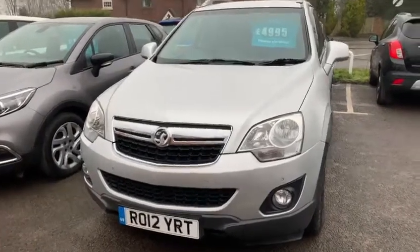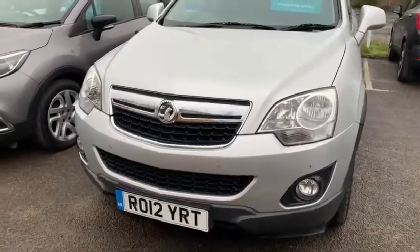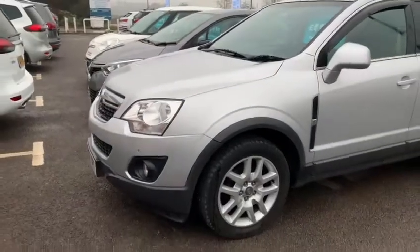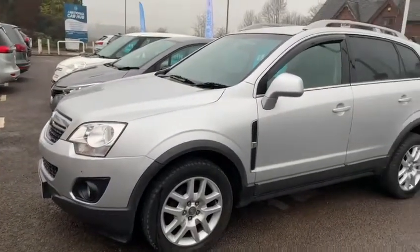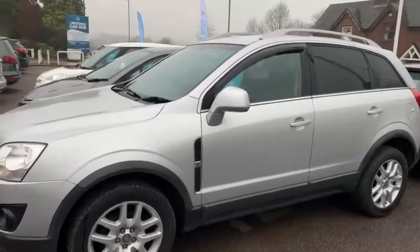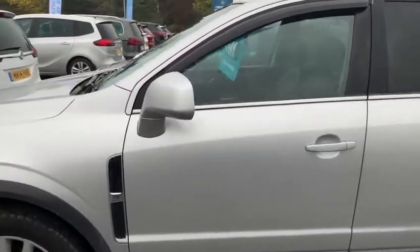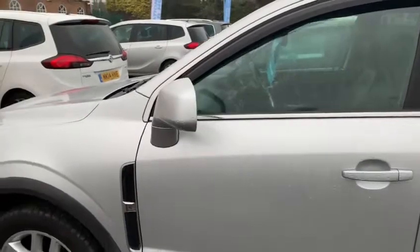This vehicle does have front parking sensors. The vehicle does sit on 18 inch alloys. The vehicle is colour coordinated with body panels, door handles and side mirrors.